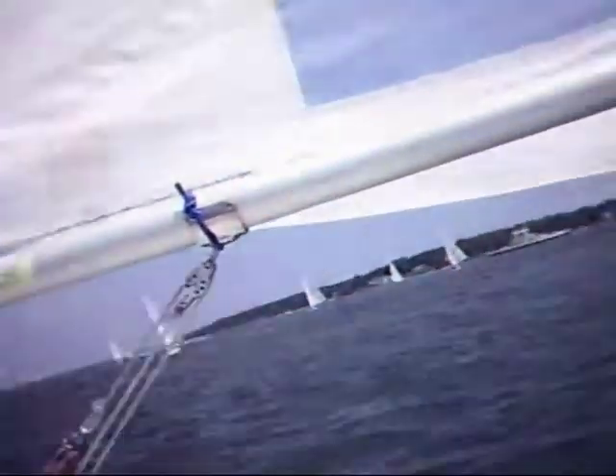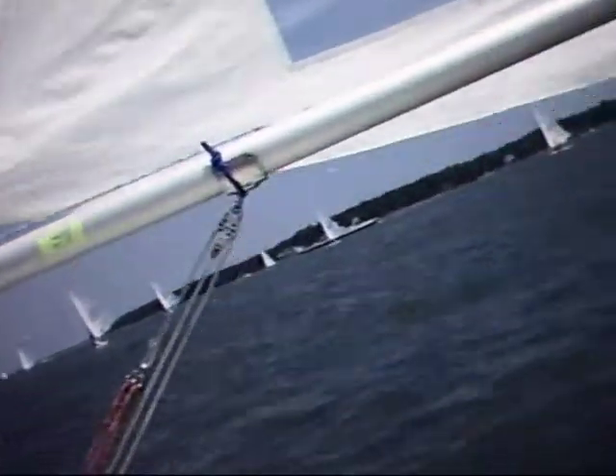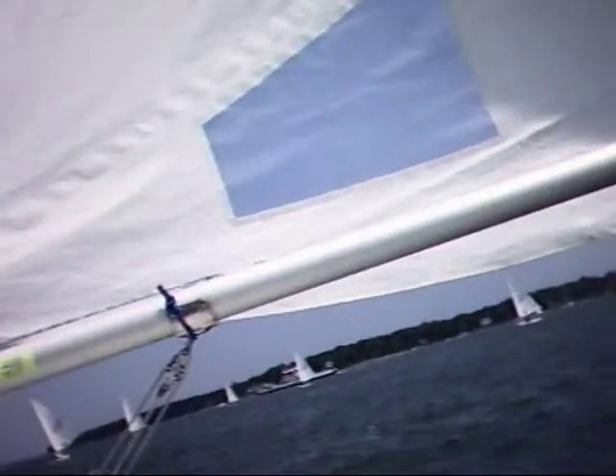The ferries have the right of way — this guy is going to cross well in front of us. This ferry crossing behind me is going to split the fleet. Those are Lasers on the other side that have to duck them.